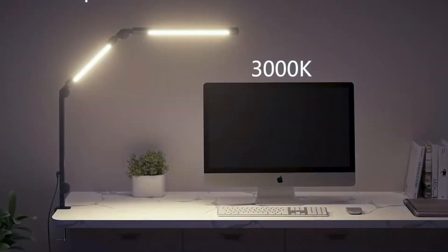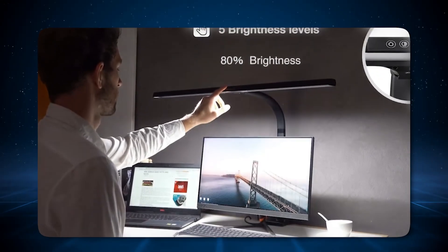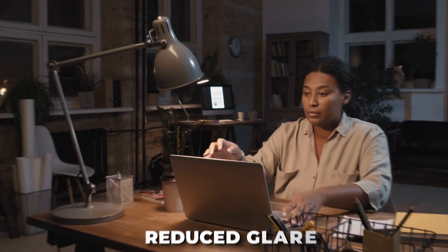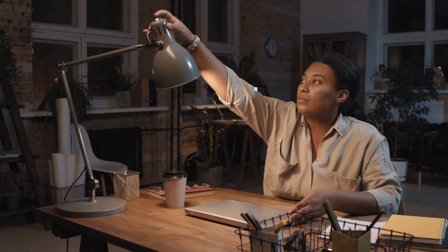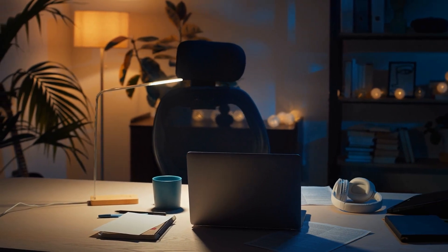Focus and clarity. A well-lit workspace can improve your ability to focus and can make text and details clearer, thus improving your efficiency in writing and debugging code. Reduced glare. A quality desk lamp with a properly designed shade can direct light precisely where it's needed without causing glare on your screen, reducing the strain on your eyes.